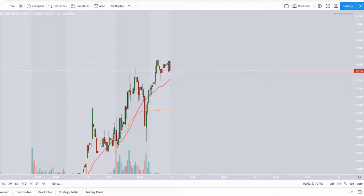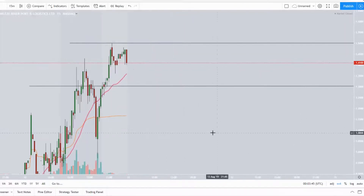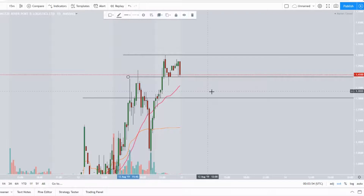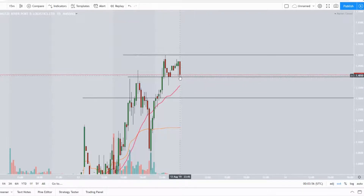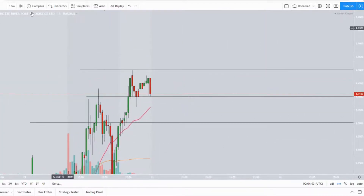Let's draw our support and resistance. We've got our resistance up here at $1.50, support down here at about $1.30. Our median is here at about $1.40, and we can see we're sitting right on the median in after hours at $1.41.